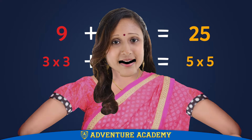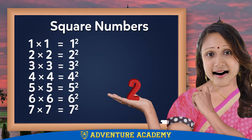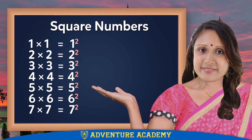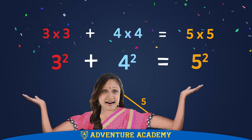Super cool, right? Mathematicians have developed an easier way to write square numbers. They put an adorable little 2 slightly above the number to indicate that it's to be multiplied by itself. This way it can be written 3 squared plus 4 squared equals 5 squared.